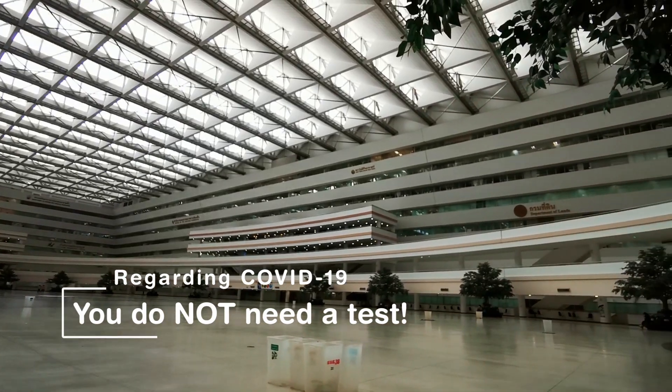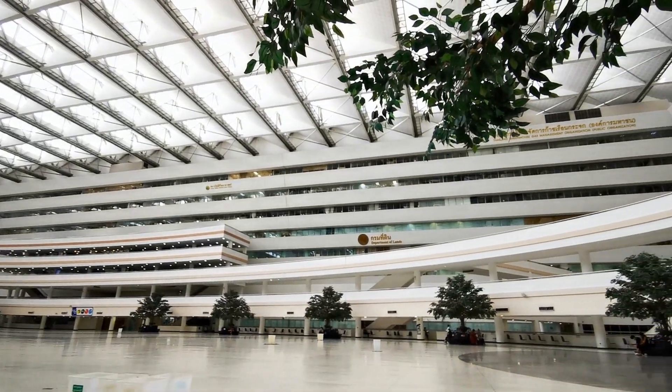Anyway, come enjoy this beautiful building, come enjoy the food court, get here early — and that's all for now. Enjoy.